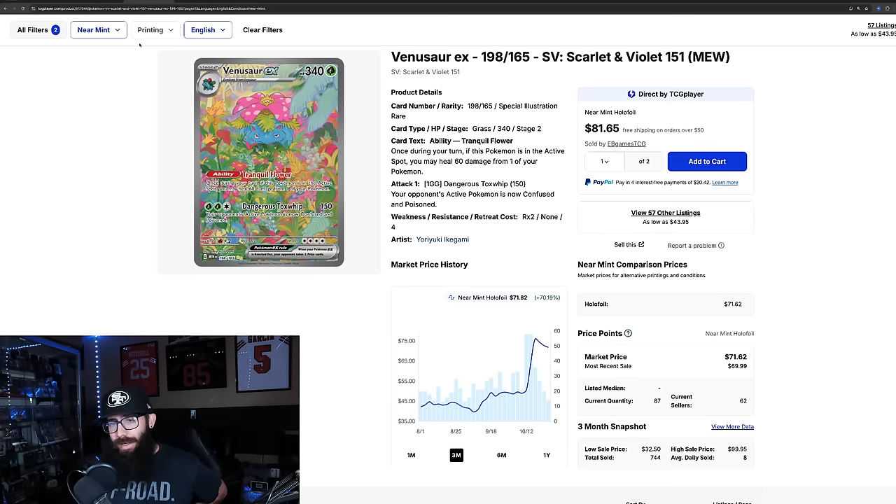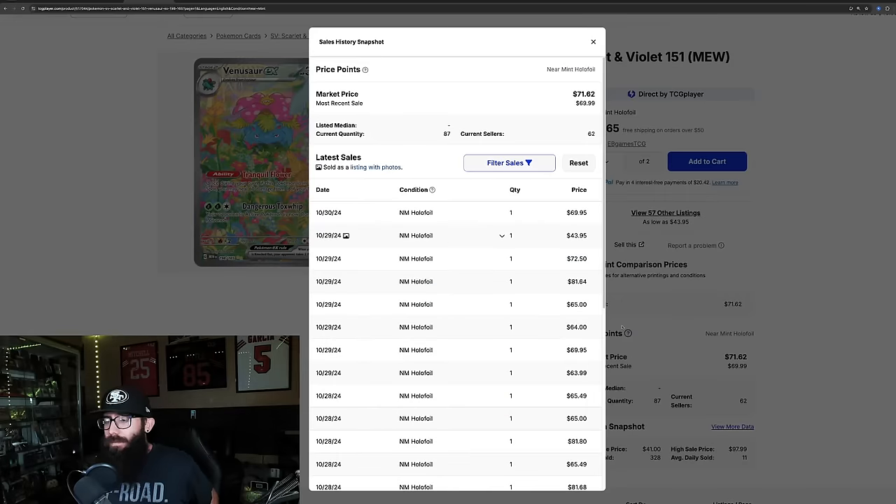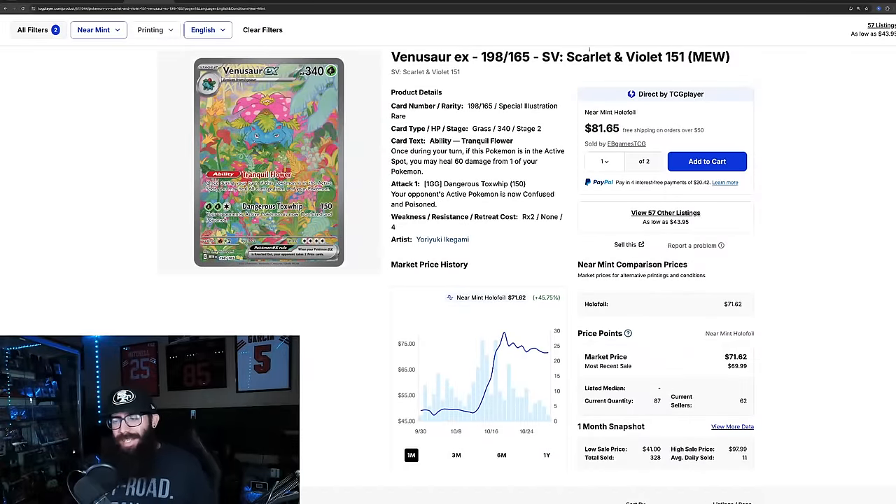The Venusaur got a run up as well — 70% up on the three-month chart, looking really good, 45% in the past month. It ran from just below $50 up to almost $80 in the past month. Now it's tapering down a little. Last solds: 70, 43, 72, 81, 65, 64. So it looks like this might be coming to the high sixties, and maybe that's where it'll level out.